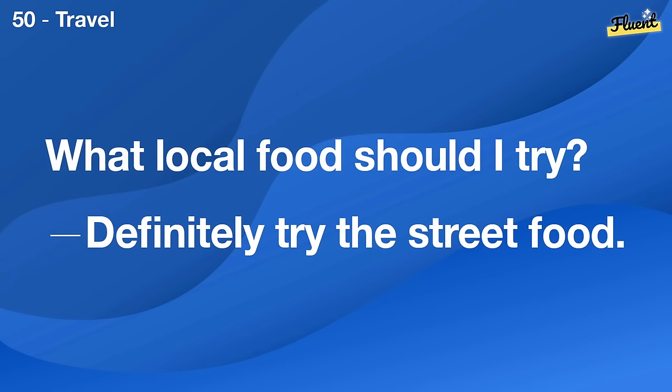Have you been to any concerts this year? Yes, I went to a rock concert last month.